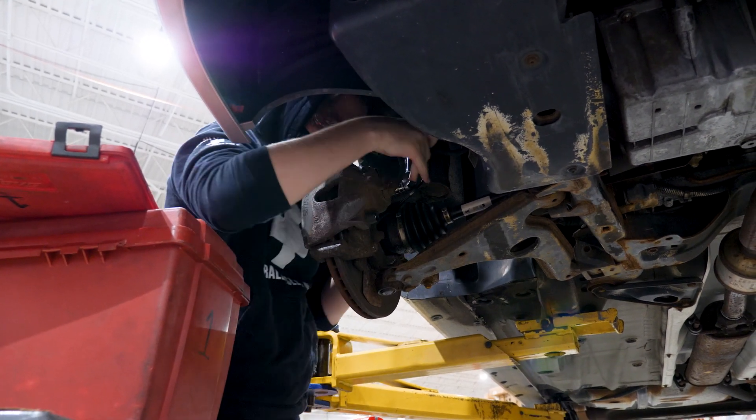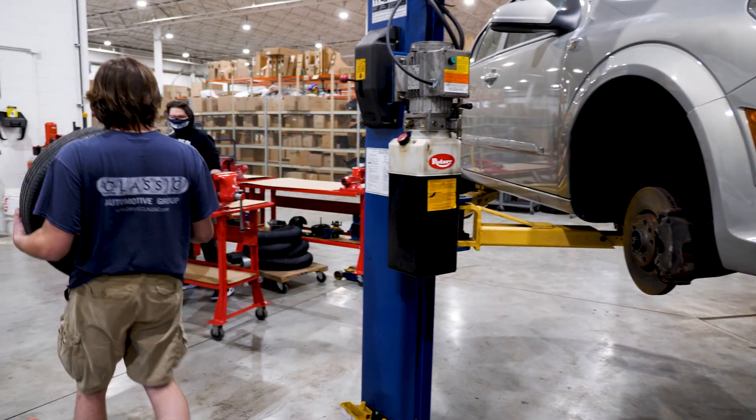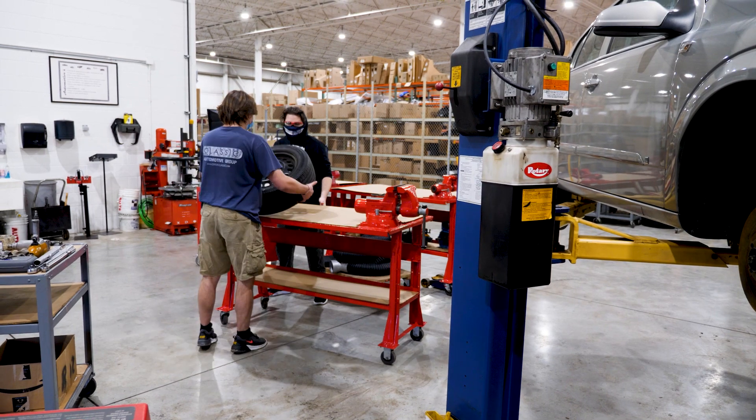In the automotive program we do basic automotive stuff like how to jack up a car, how to take tires off, check brakes and light maintenance, oil changes — just normal basic maintenance.